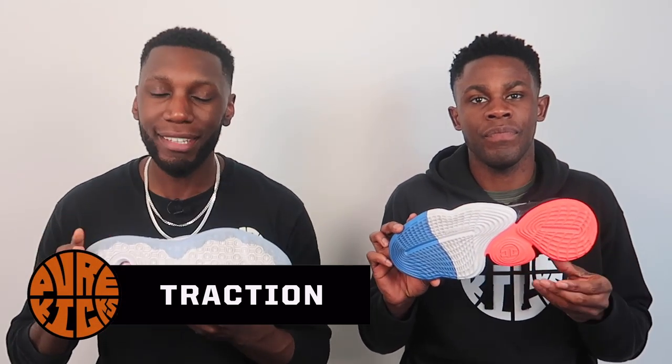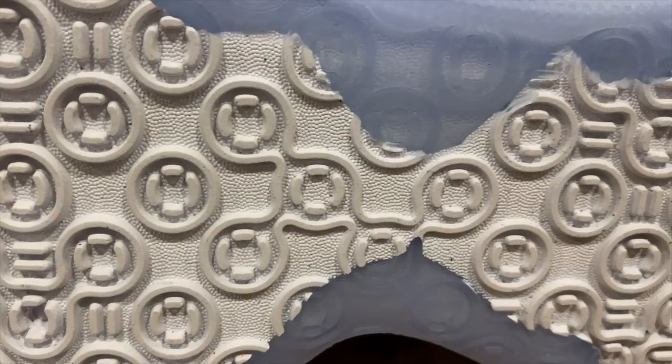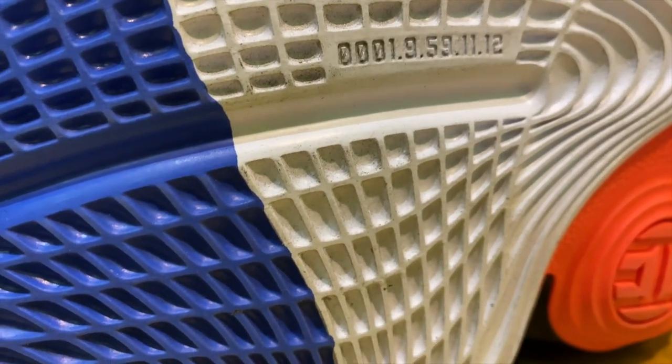Moving swiftly on into the traction. The point definitely goes to the PG's knees. The traction was second to none in this case, actually inspired by the midsole cushioning with the circles and the stripes. The grip was fantastic. The Harden was good, but dust collection was a little bit more prevalent there - I did have to wipe a couple more times. The point definitely goes to the PG's - outdoor usage as well. Outdoor PG's for sure.